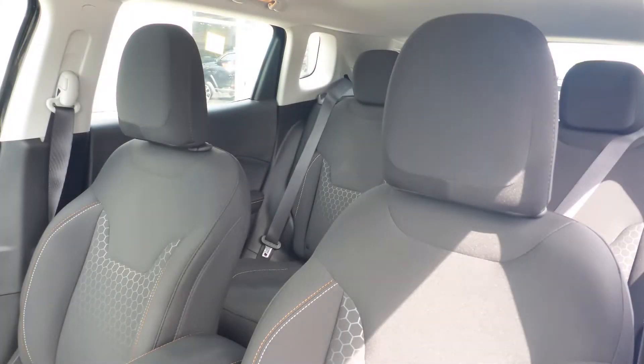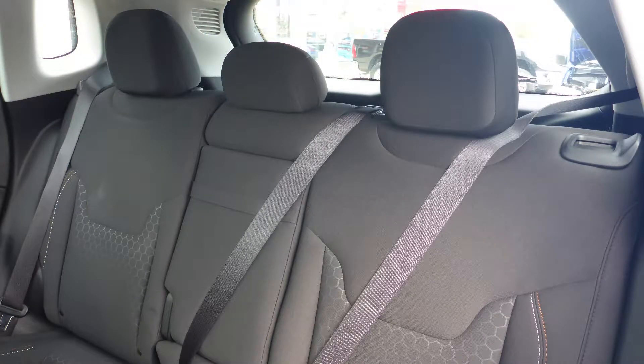Also Denise, the interior features all cloth seating with premium stitching and rear folding seats.